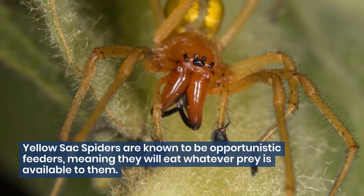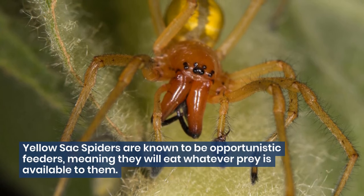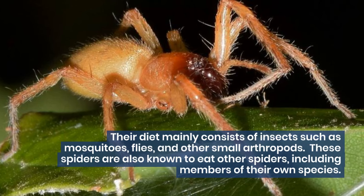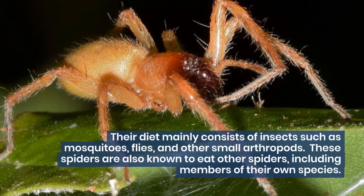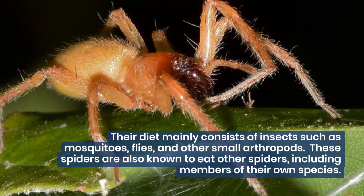Yellow sack spiders are known to be opportunistic feeders, meaning they will eat whatever prey is available to them. Their diet mainly consists of insects such as mosquitoes, flies, and other small arthropods. These spiders are also known to eat other spiders, including members of their own species.